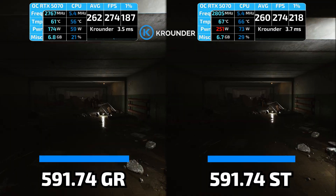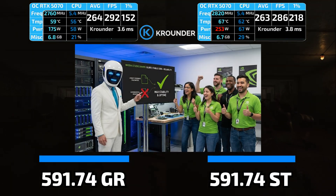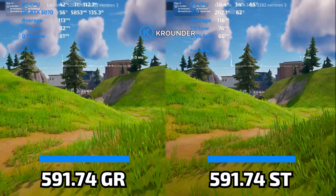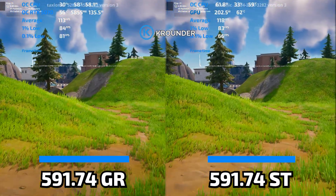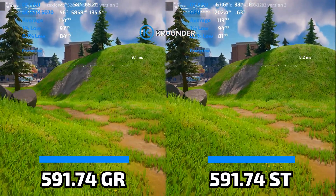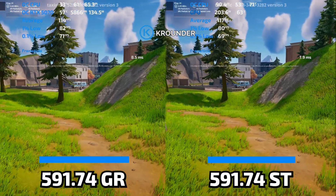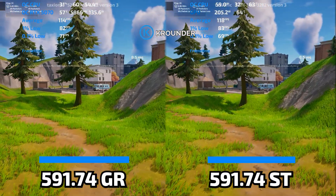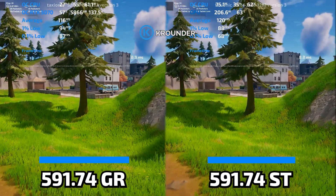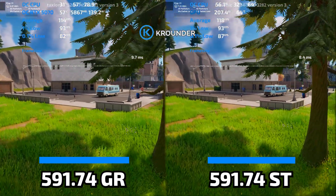Why is Studio smoother if they're supposedly the same driver? Because Studio uses older, more stable code. GameReady 591.74 has all the bleeding-edge DLSS 4.5 features and experimental optimizations that NVIDIA rushed out to meet their monthly deadline. Studio has those same features, but the code has been through extra testing and bug fixes before release. The frame time consistency is better because NVIDIA actually took time to iron out the stutters. This is exactly what some in the community have been saying for years: Studio drivers are more stable for gaming, even though NVIDIA markets them as creator drivers.